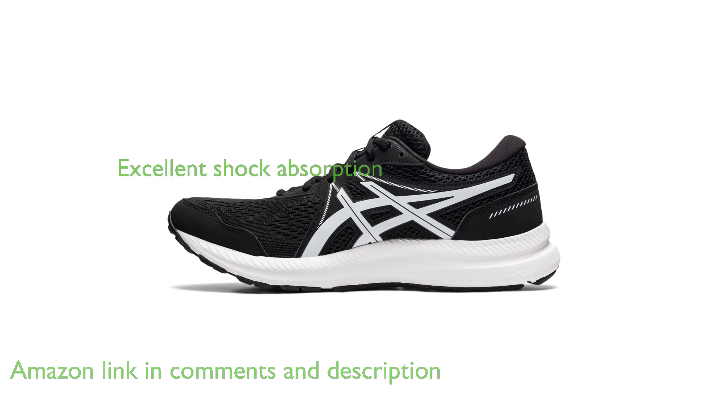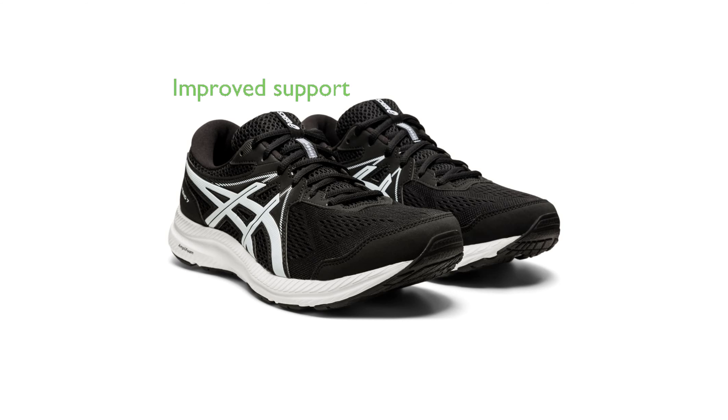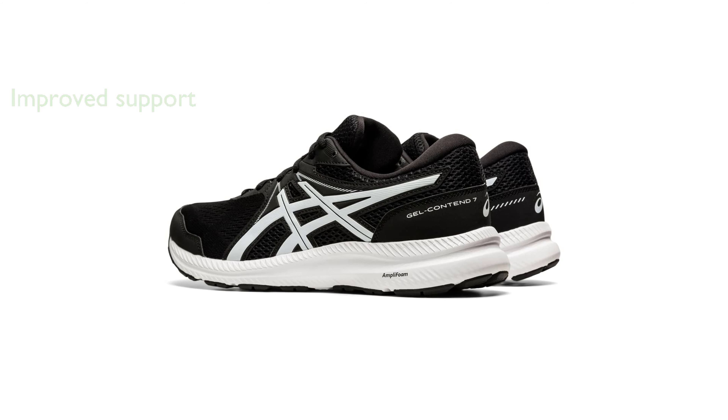It stands out for its GEL technology cushioning, which provides excellent shock absorption, and its OrthoLite sock liner that contributes to superior step-in comfort. The shoe is also known for its synthetic stitching on the overlays, which improves support, and its guidance line technology that helps in maintaining a more consistent stride.